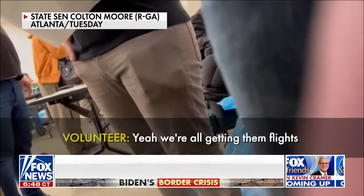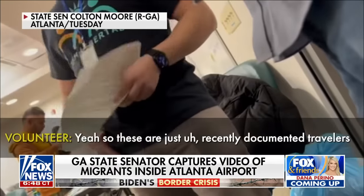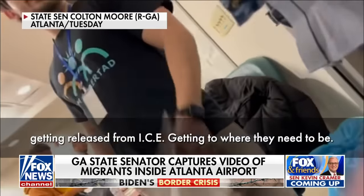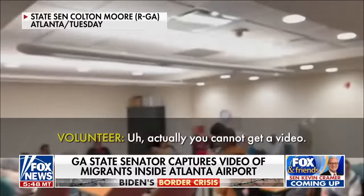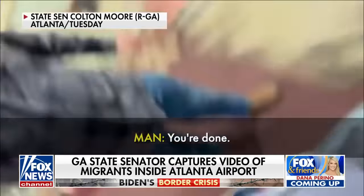Transporting anybody anywhere? Yeah, we're all getting them flights to where they need to be. These are just recently documented travelers getting released from ICE, getting to where they need to be. Actually, you cannot get a video. No, you cannot get a video. You're not allowed. You're done.